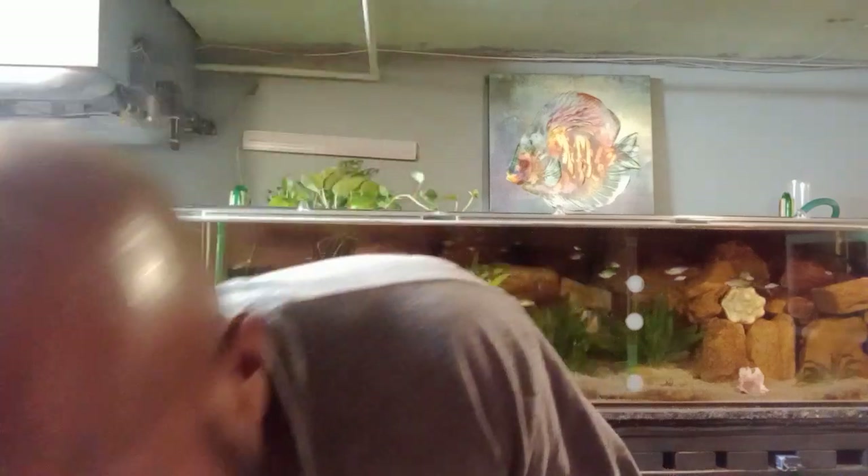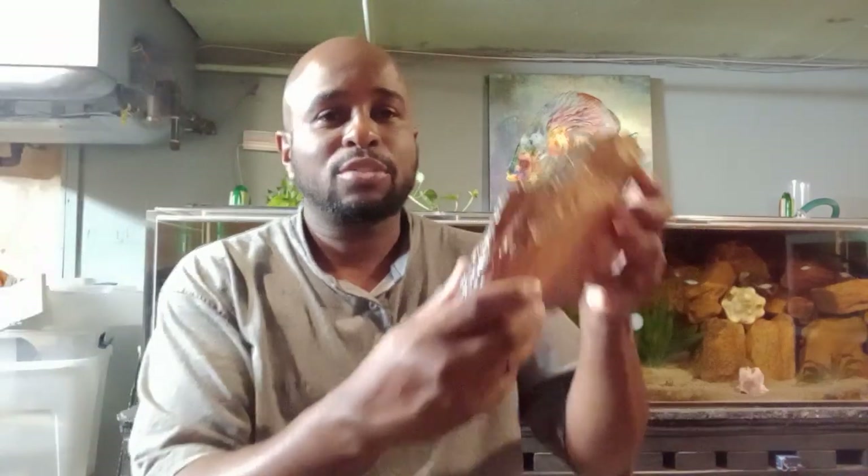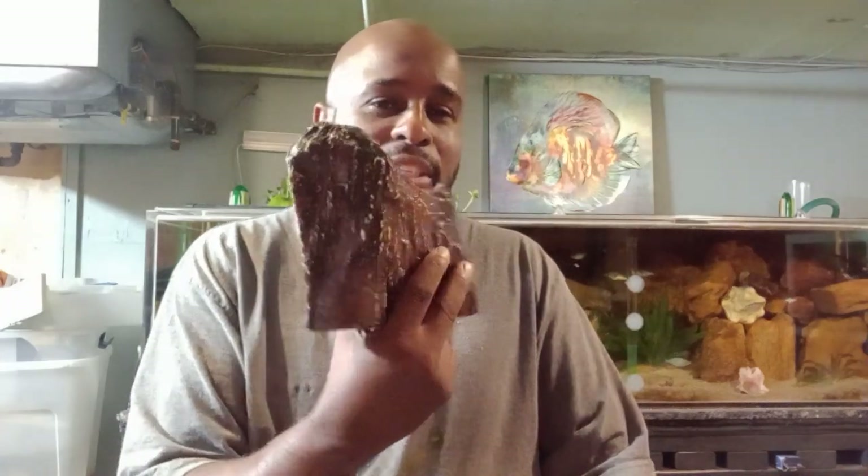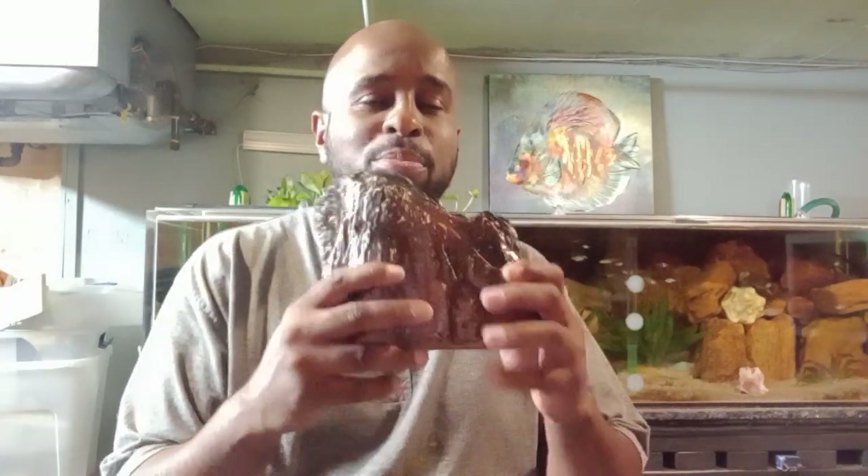If you have a large tank and want to decorate it with a lot of rock, finding them for free is the route to go if you're trying to save money. If you're not trying to save money, then maybe you should think about getting fake rocks. So let's talk about the pros and cons of fake rocks.